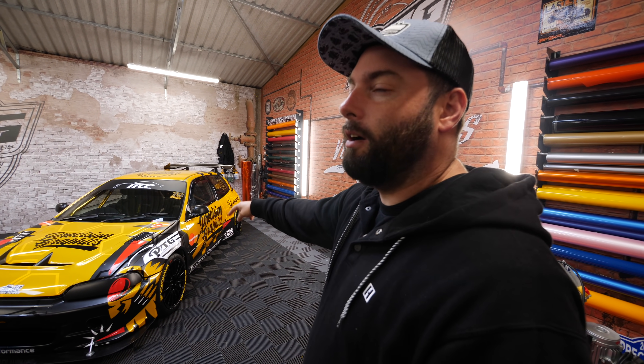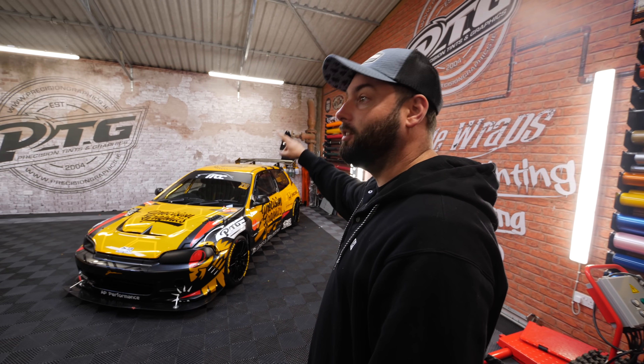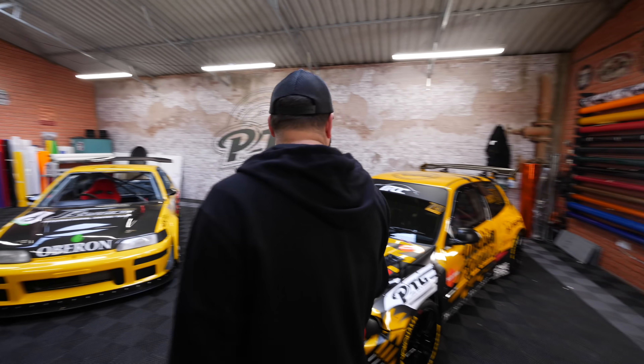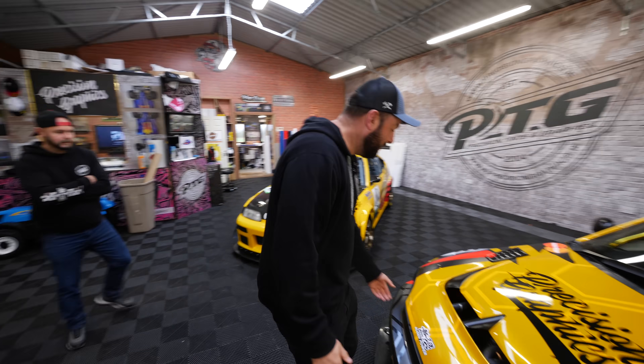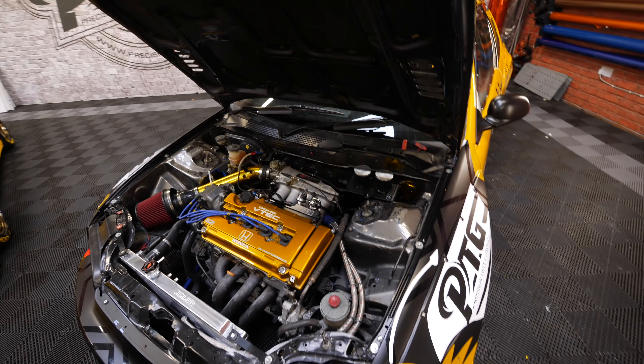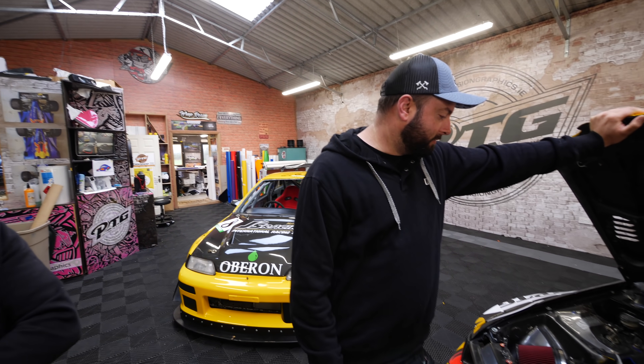So talk us through the spec of it, just in case people haven't - because this isn't just an EG Civic with a body kit. This is an actual fully blown race car, which is pretty ridiculous. So this is a 1.8? No, it's a B21. I don't know why I ever introduce cars anymore - I have no idea about anything about Hondas.